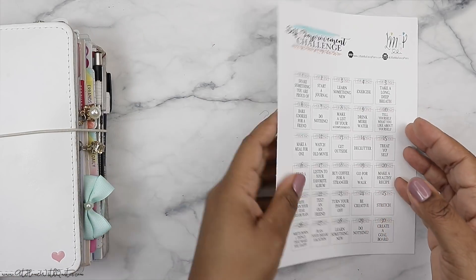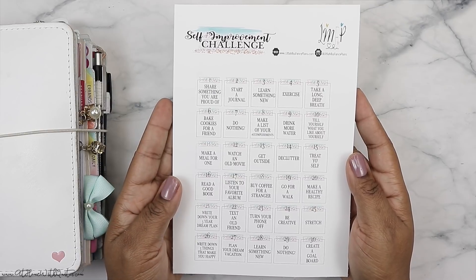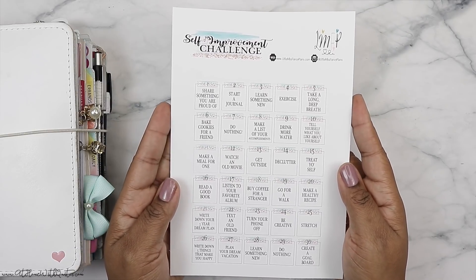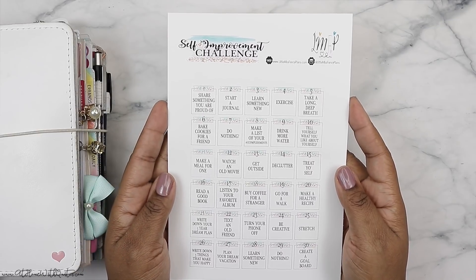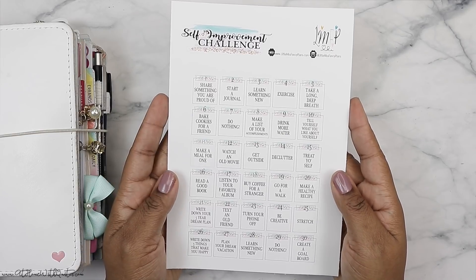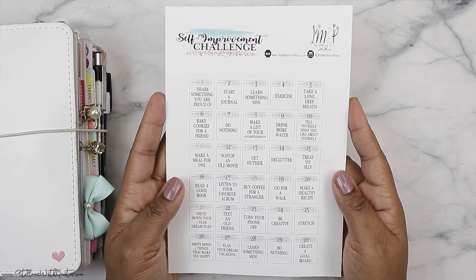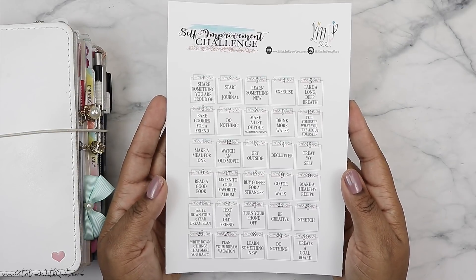Alright guys, here is the printable. All you have to do is just be a subscriber to my blog, which is www.athomewithkita.com. I'll make sure to put a card above so you can get to it easily, and then you go into the members-only section. If you are a member, you'll just enter your credentials, and if you're not a member, it is free to sign up and you'll have access to this free printable as well as several others.